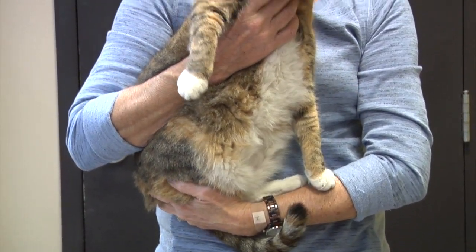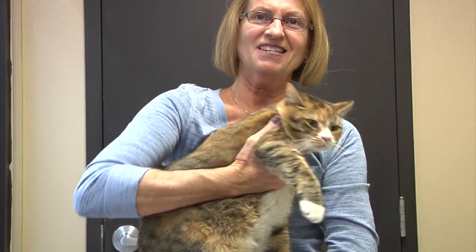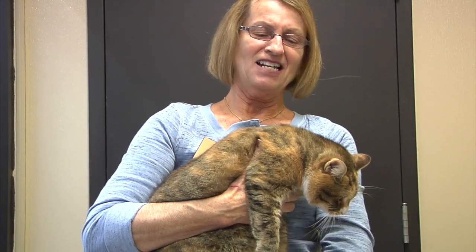This is Teddy. He's two years old, and he's about 17 and a half pounds. Nice big boy.